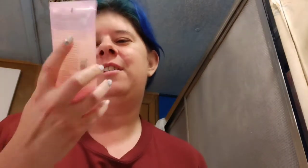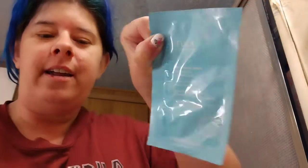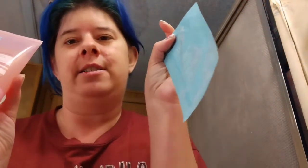Hey everyone, welcome to my channel! Today I'm going to show you these two amazing products: the Bliss Jelly Glow Peel and the Tula Skincare Instant Facial Skin Reviving Treatment Pads. I want to compare these two products for you today.